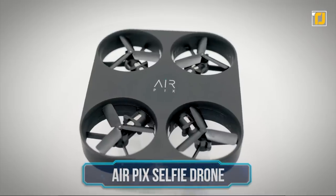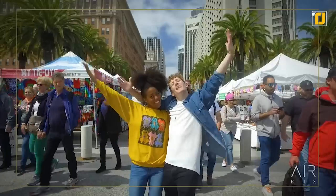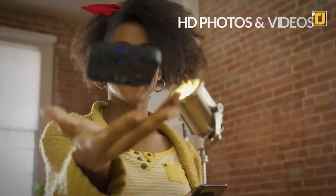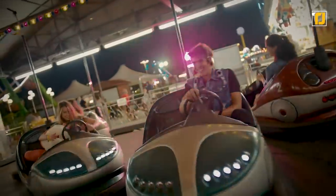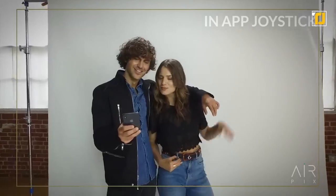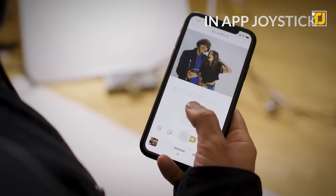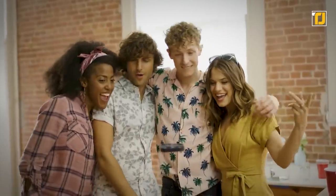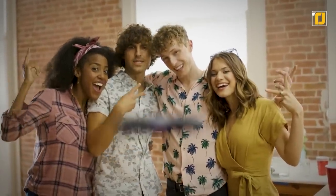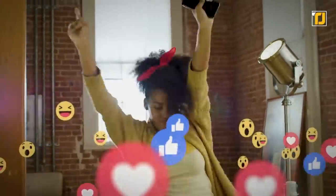Meet the world's smallest drone camera. The AirPix Selfie Drone by Air Selfie is here to revolutionize your selfie-taking experience. This tiny drone hovers in front of you to take HD photos and videos. Worried about positioning and focus? An in-app joystick lets you configure it. With its one-touch selfie mode, just press a button and it will fly, frame, snap, and return back to you. The app lets you edit pictures and share them easily too.